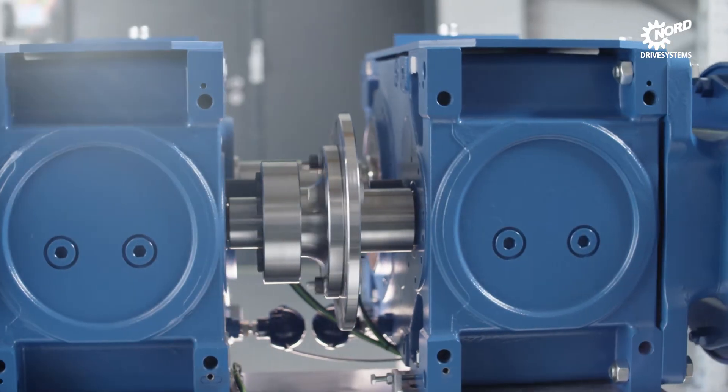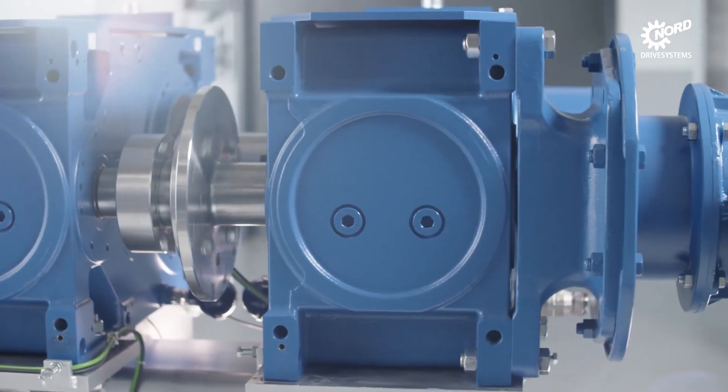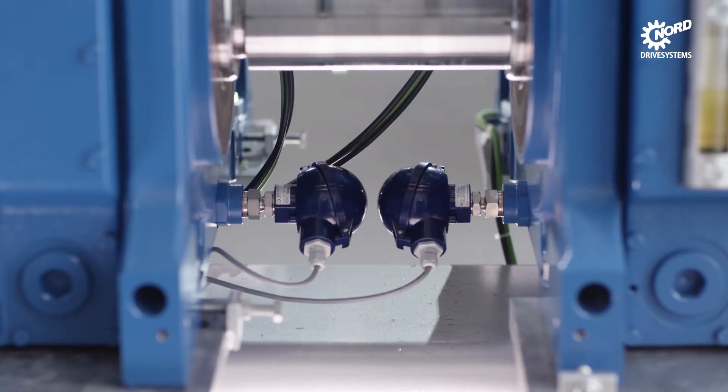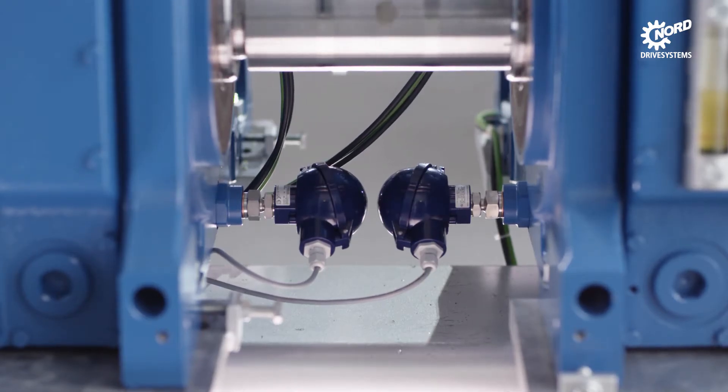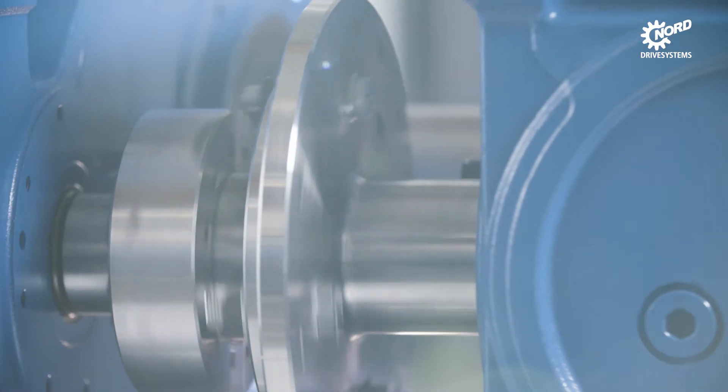On a test bed, operating states are simulated by two interconnected industrial gear units. The gear units are equipped with sensors for speed measurement, temperature monitoring, and intelligent vibration analysis, among other things.